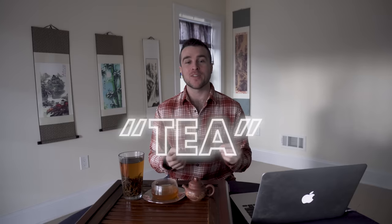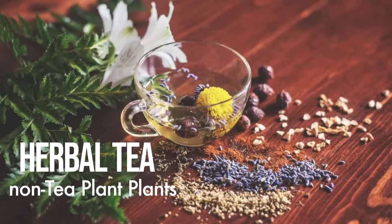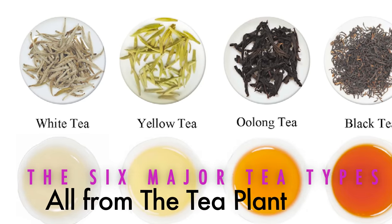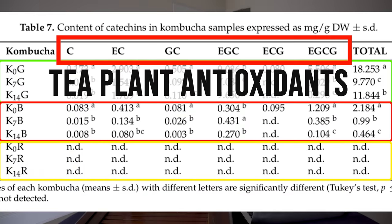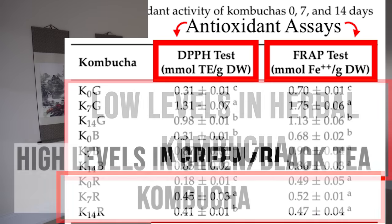Regular viewers of this channel will know that tea can be a confusing word, but at the very primary definition you have true camellia sinensis teas — from the tea plant — and then you have all other teas, called herbal teas, which come from all other non-tea plants. You technically could make kombucha with either one, but the true original kombucha that's been consumed for thousands of years, and the one with the most research and what seems to have the most health benefits, is kombucha from real tea. When you use herbal tea for kombucha, you just don't have the same levels of antioxidants.